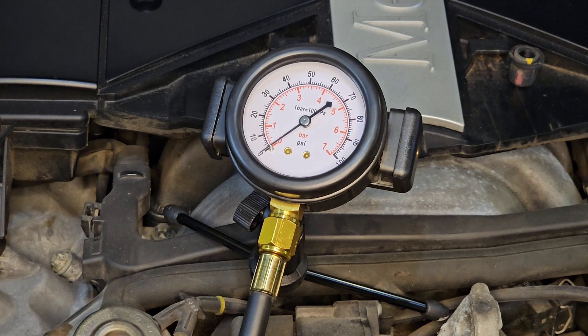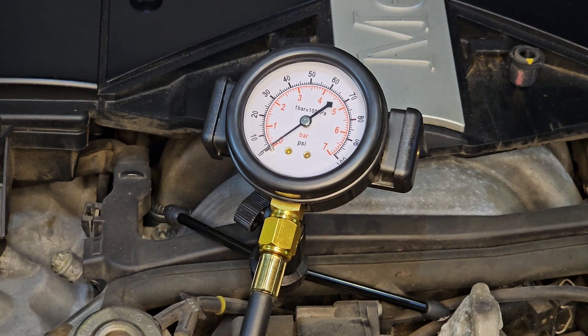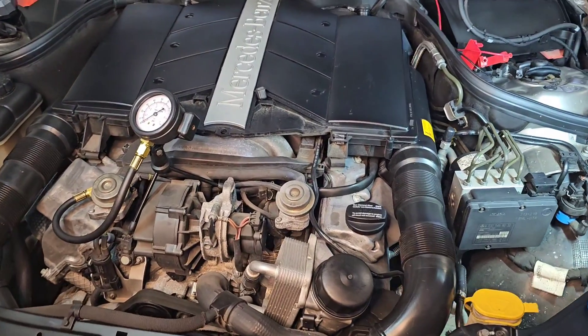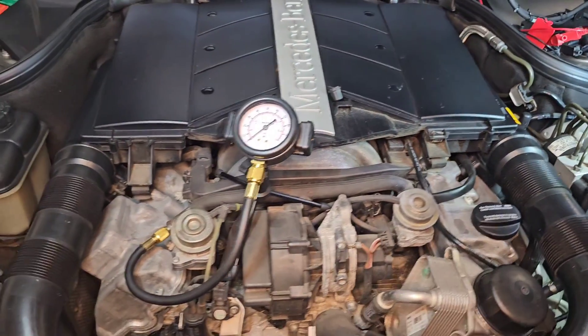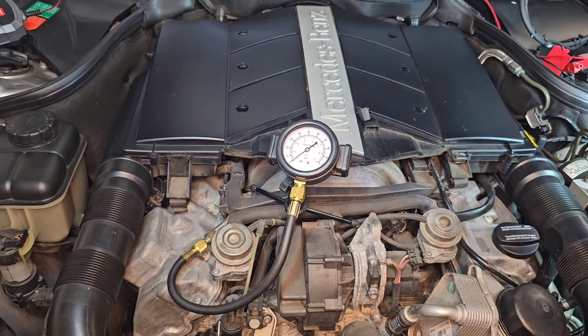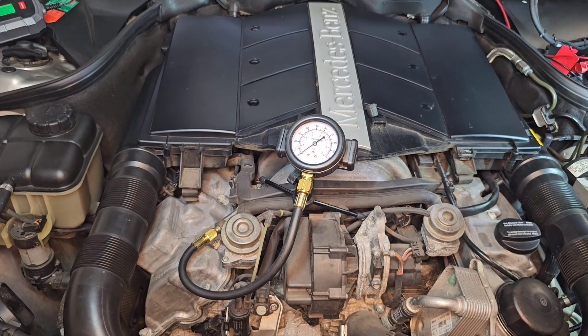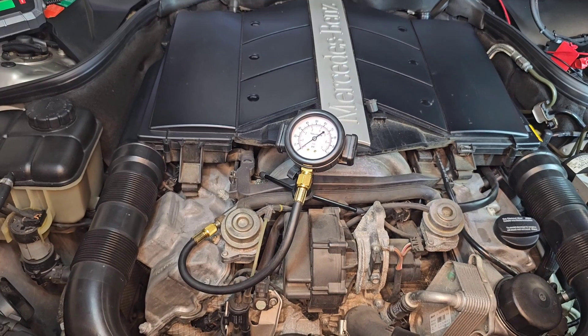Let me switch it off and on again — still no pressure. So here is the issue. In a healthy fuel system, the pressure inside the fuel rail should not drop more than 10 psi after the lapse of one hour.